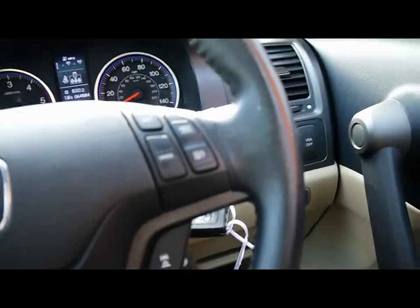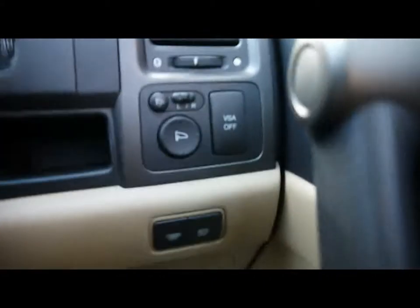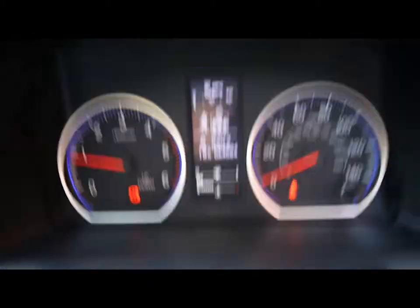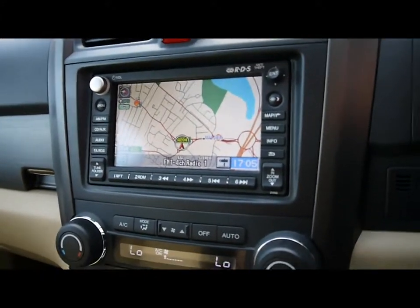There's a multi-function steering wheel with cruise control on the right hand side and phone controls on the left hand side. Electric mirrors, ABS and VSA. The vehicle is currently on 64,000 miles. For the entertainment system you have a CD player and radio, plus an auxiliary input.